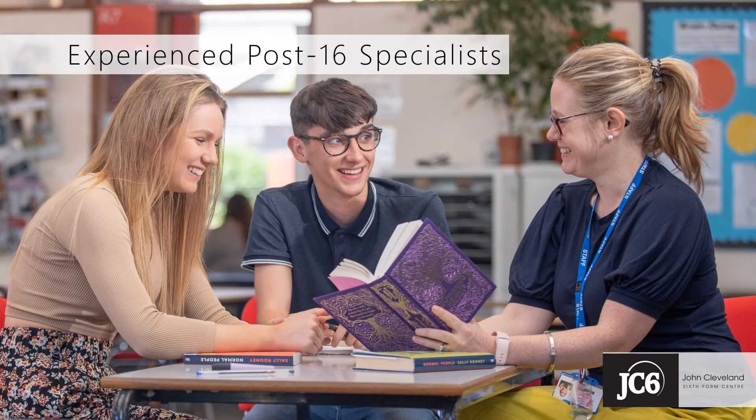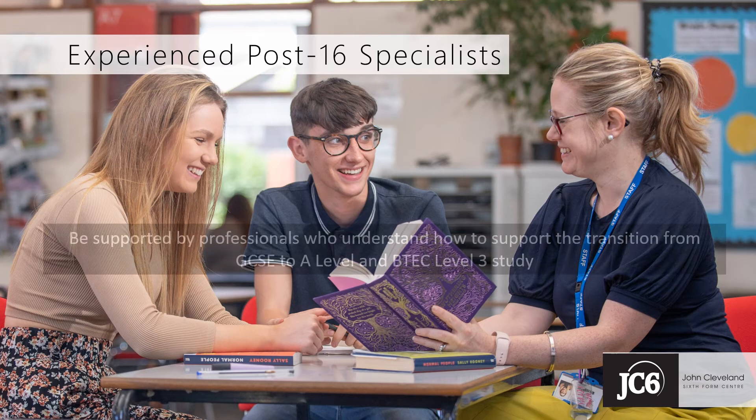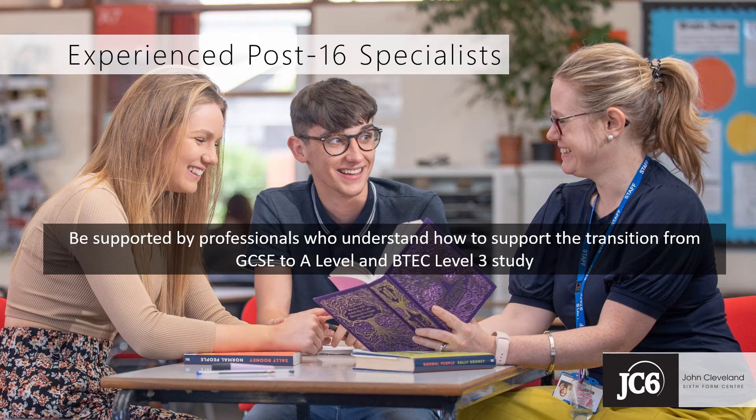Our tutors and teachers are sixth form specialists, but they're also experienced GCSE teachers, and so they have a detailed understanding of the journey that students follow from Year 11 into sixth form study, and they know how to ensure that that transition is a smooth one.